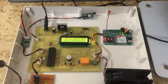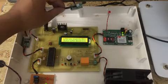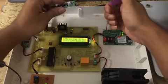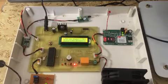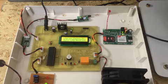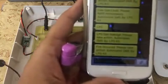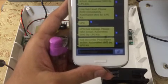It also has a fire sensor. Whenever fire is detected, the existing fan will turn on and it will also send an SMS to the family member. The message reads: 'Fire occurred, please take action — automated SMS by LPG kit.'